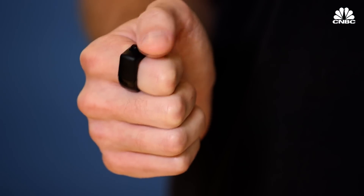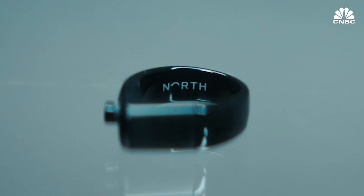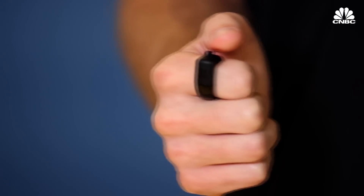In order for Focals to work, you need this ring-like controller. The Loop is a tiny little ring with a joystick — a five-way interface on it. There's no need to talk to the glasses, to touch them, or to do anything else.